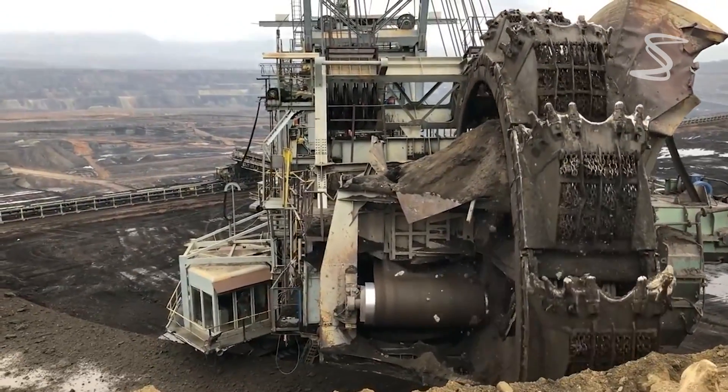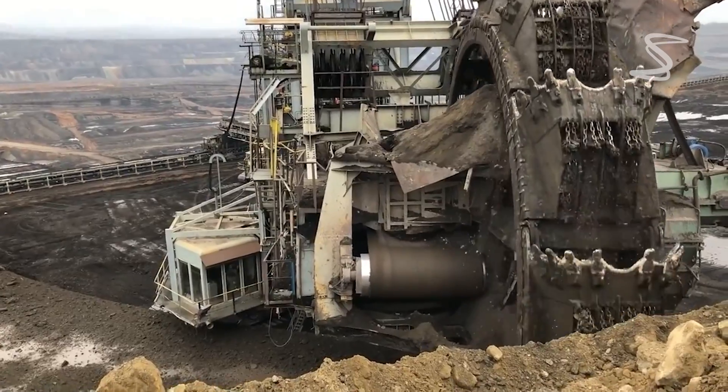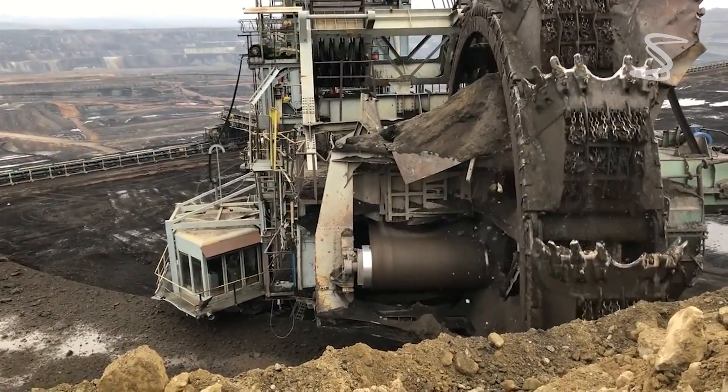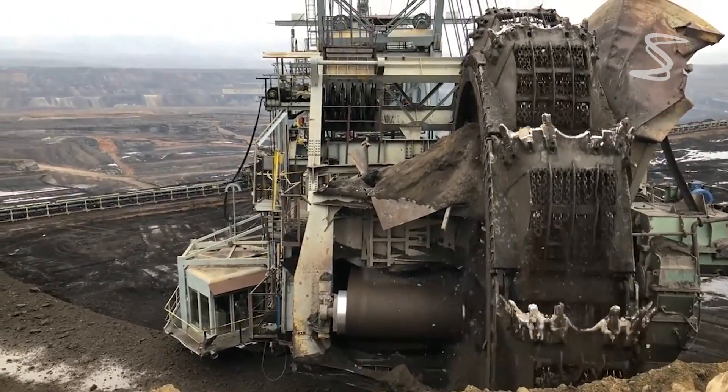The Bagger 288, the world's largest shovel wheel excavator, was built in 1978 for use in coal mines in Hambach, Germany.